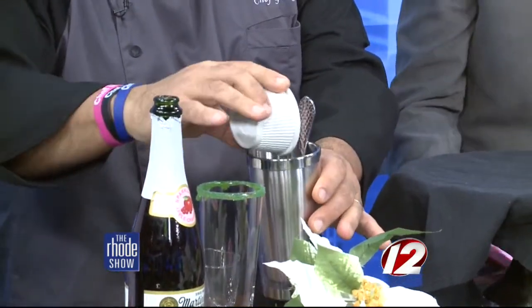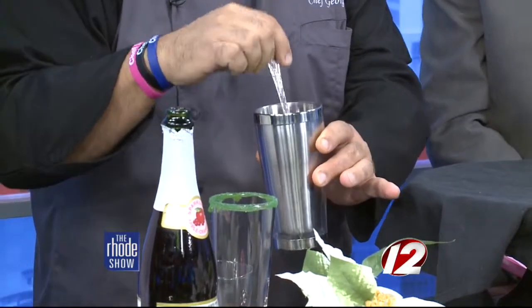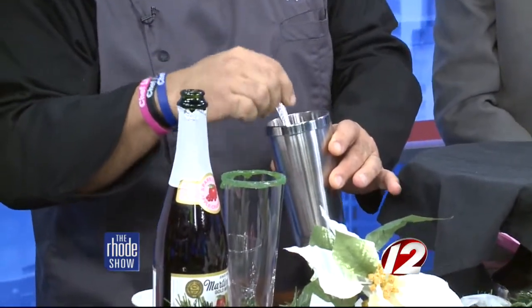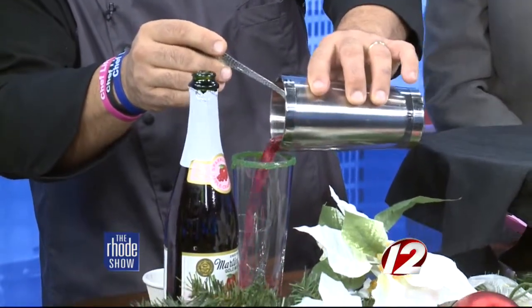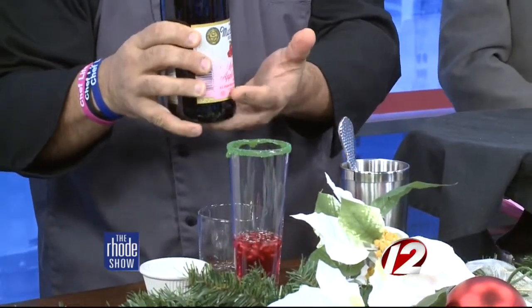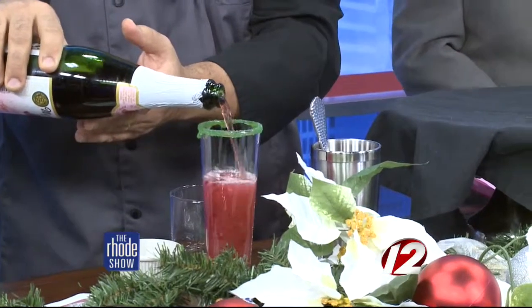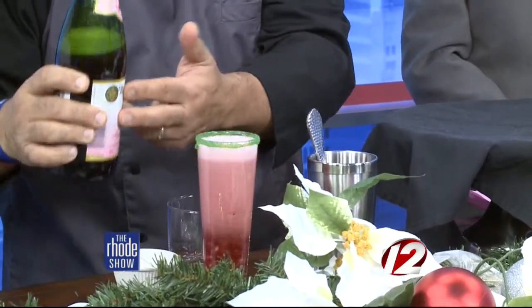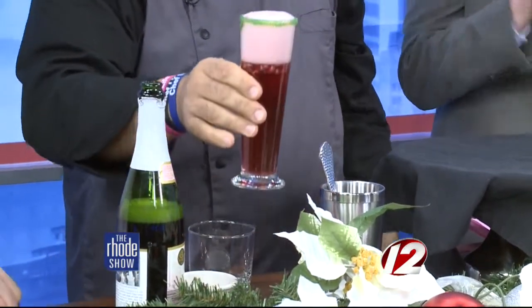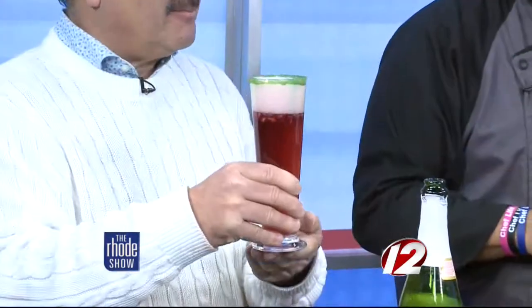So you take the pomegranate juice with the simple syrup, pour it into a shaker, then you're going to add some pomegranate seeds. Mix them together so it incorporates, then add it to a fluted glass. Take some regular apple cider and pour it right in — that gives it the effervescence from the carbonation. And then we rimmed it with a little bit of green sugar.